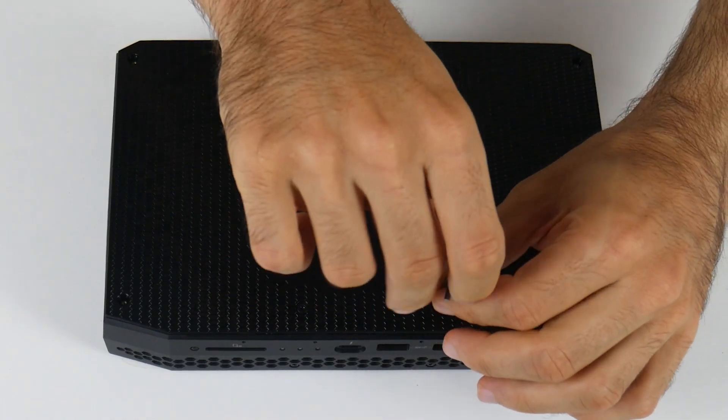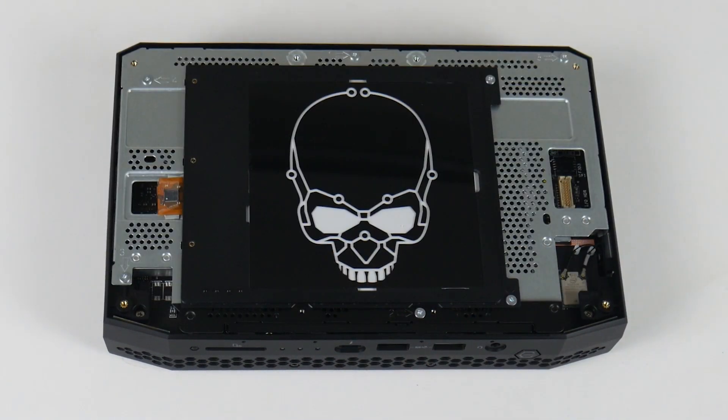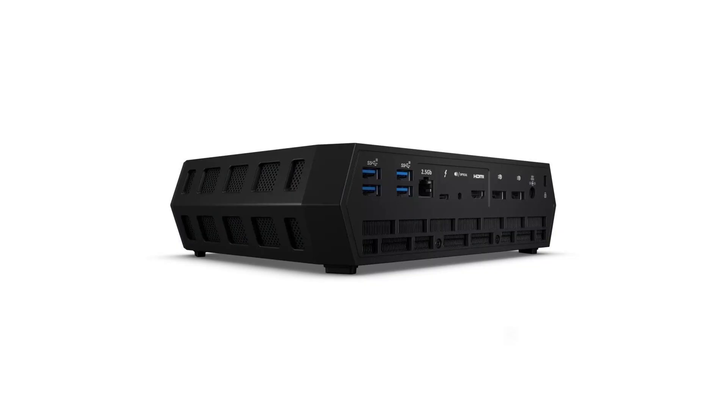Looking at the screws, it will open the same way as the previous Enthusiast NUC's chassis, with an Allen key. The images of the unit also show plenty of vents for airflow, so I hope this will be as quiet as the NUC 11 Enthusiast, which was excellent in the fan noise department.